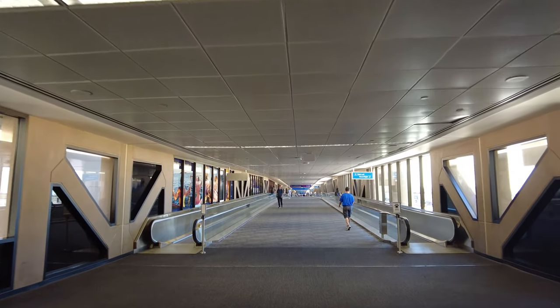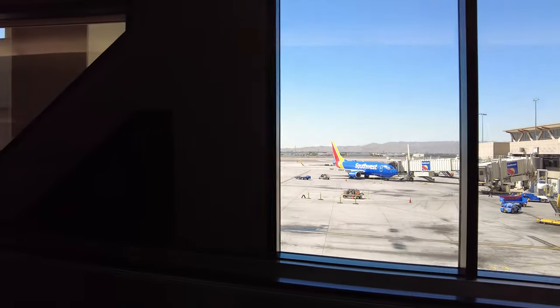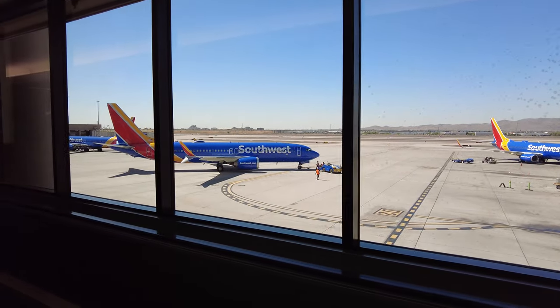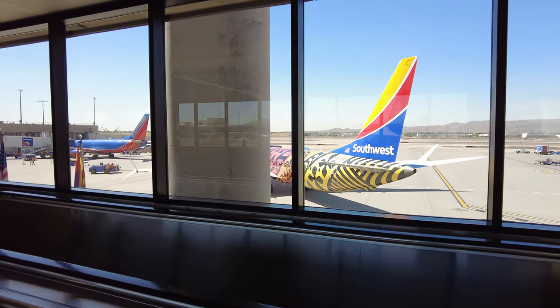Now we are going to be walking to our S gates. I made a mistake — I didn't charge this camera, so it may die because I'm not the smartest person. Look at these views. We have a Southwest 737 MAX pushing out, so we kind of have a special plane that's shown up. You guys can see the new EMUA-1.